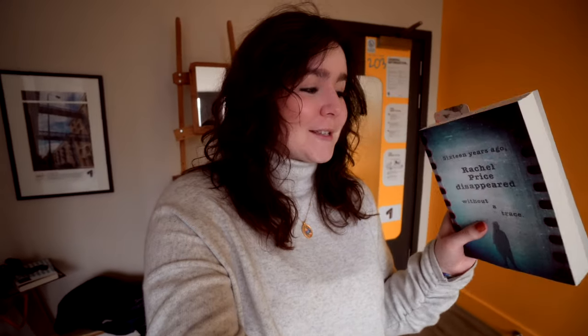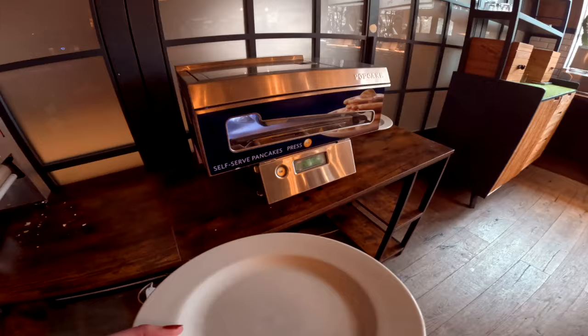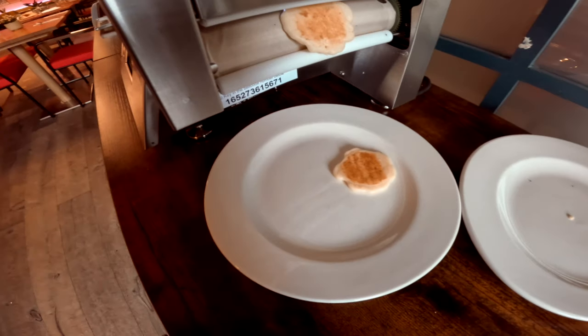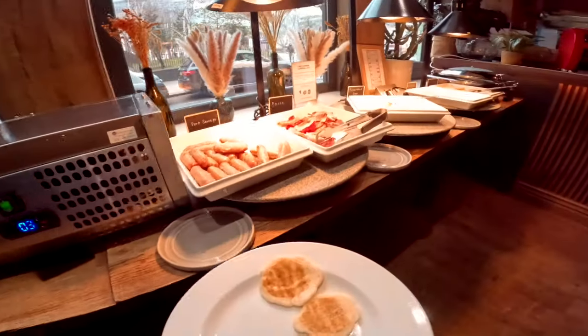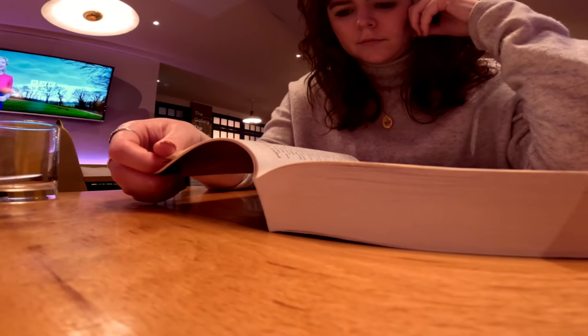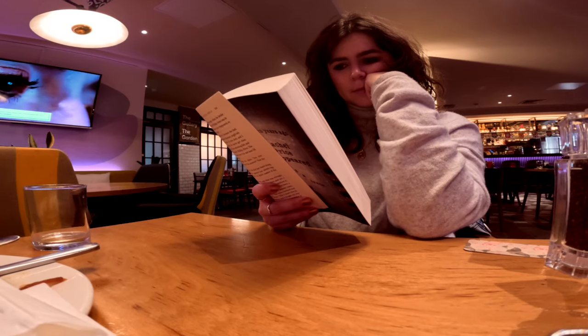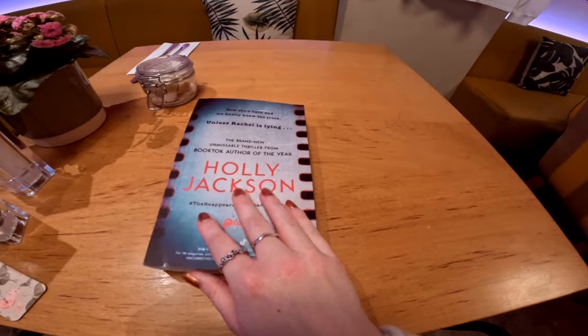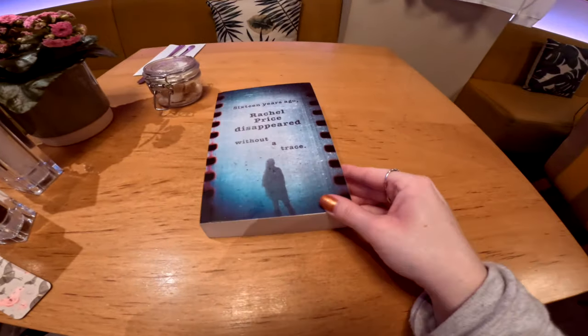Good morning, and happy World Book Day! I am about to head down for some breakfast. I have got barely any left of this book — I cannot stop reading it. So I'm going to go downstairs for breakfast to finish this book, and then we're going to head to some bookshops. I'm back from breakfast, and I finished The Reappearance of Rachel Price.